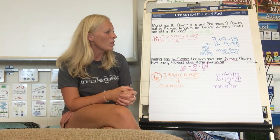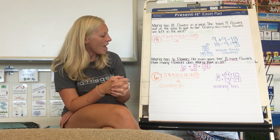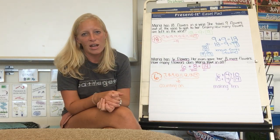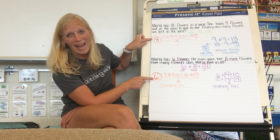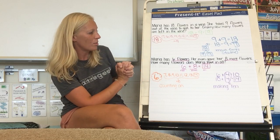Yesterday, we solved two types of problems — really three — but we solved two together. They were 'add to, result unknown' and 'take away, result unknown.' And you all used some strategies that were pretty awesome. We counted on and counted back — counted on with our addition, counted back with our subtraction.